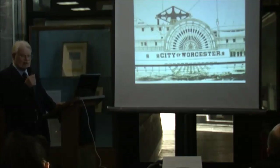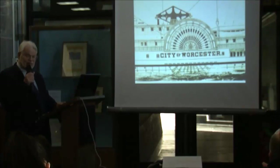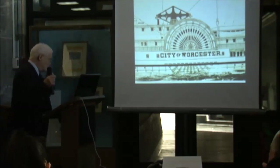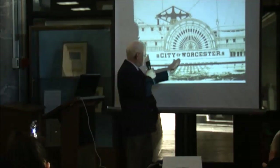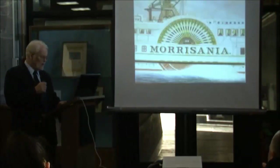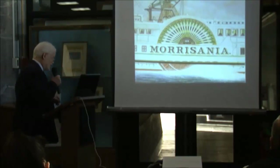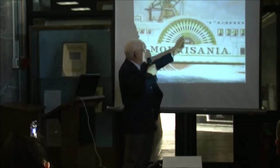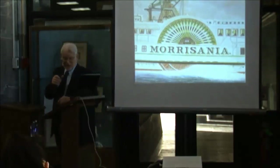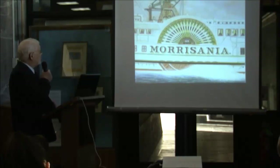The giant paddle boxes were great for decorative effects. They had large paddle boxes because they were using radial paddle wheels, where everything is rigid. A more popular design was the feathering paddle wheel. Occasionally museums mistake the carved lunette decoration on paddle boxes for stern decorations from sailing ships, but they're not. James Bard put beautiful detail into his paintings of these boats.